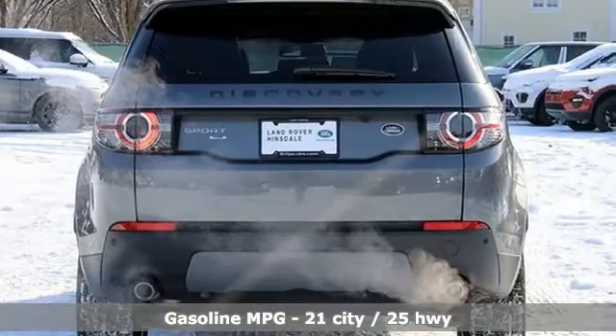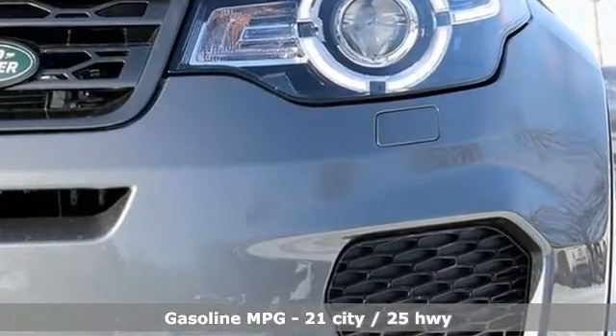Turbo inline four cylinder engine. Automatic with driver control suspension management.